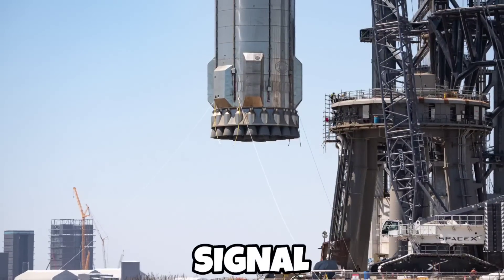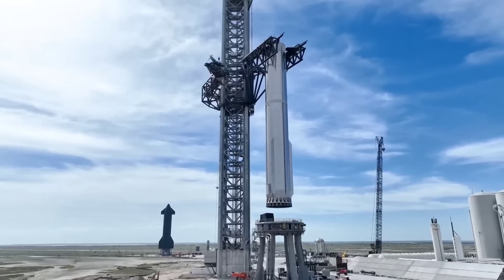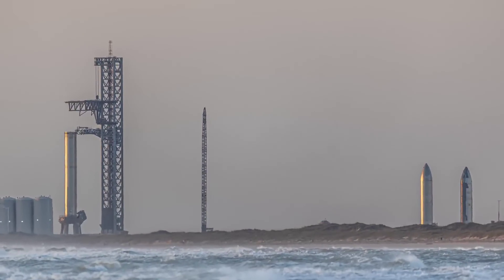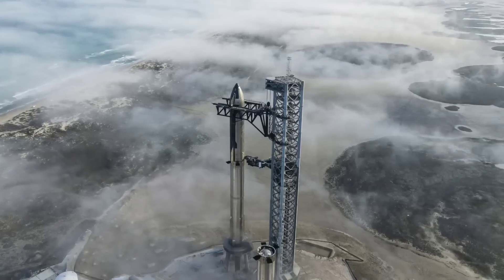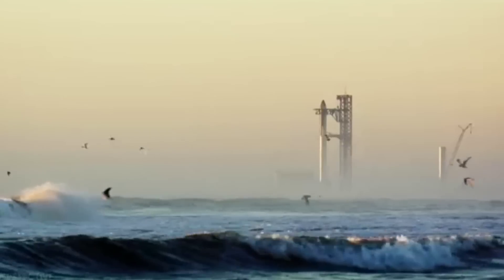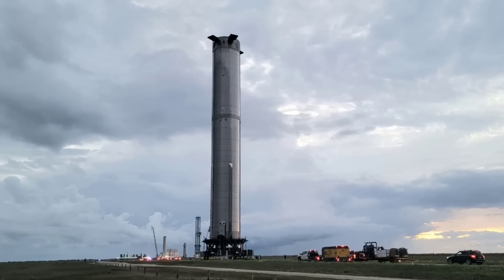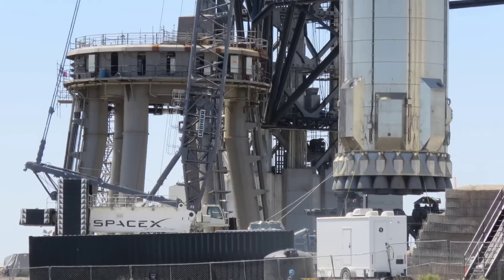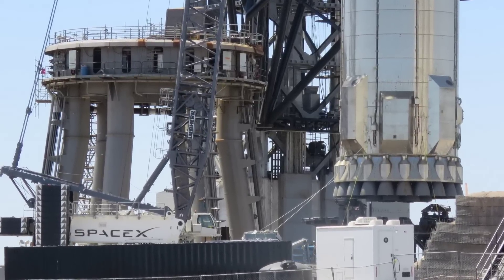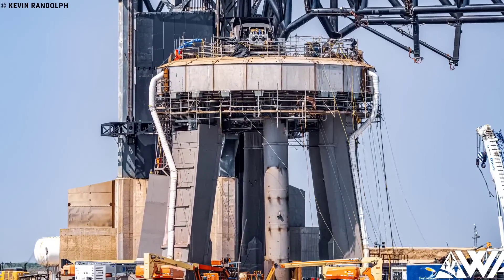We witnessed some incredibly encouraging signals that Super Heavy 7 is likely to be repositioned on the orbital launch mount. It appears both SPMTs that arrived yesterday are now under Booster 7 and are being loaded with counterweights. The move could happen as early as today, with a lift to the orbital launch mount tomorrow during the scheduled road closure.